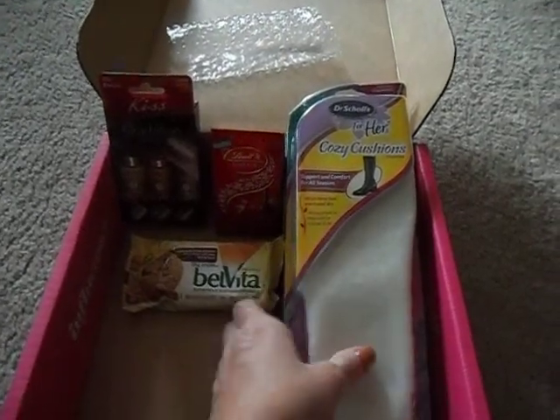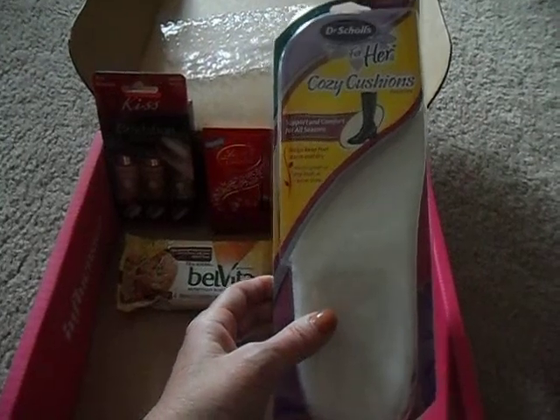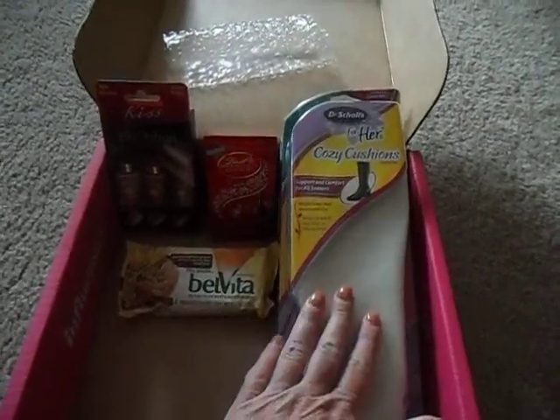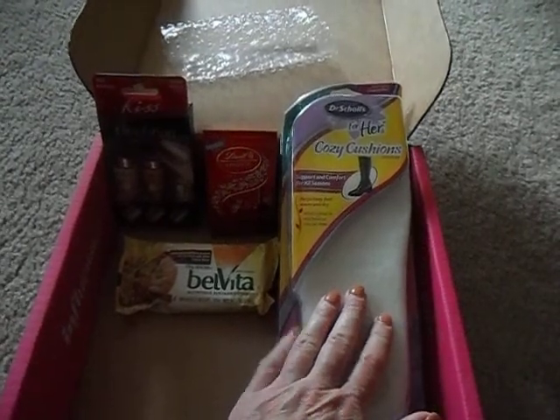We have some Dr. Scholl's Cozy Cushions for your boots, which is really great because we're all going into boot season. If you haven't already pulled your boots out, you'll be doing so soon.